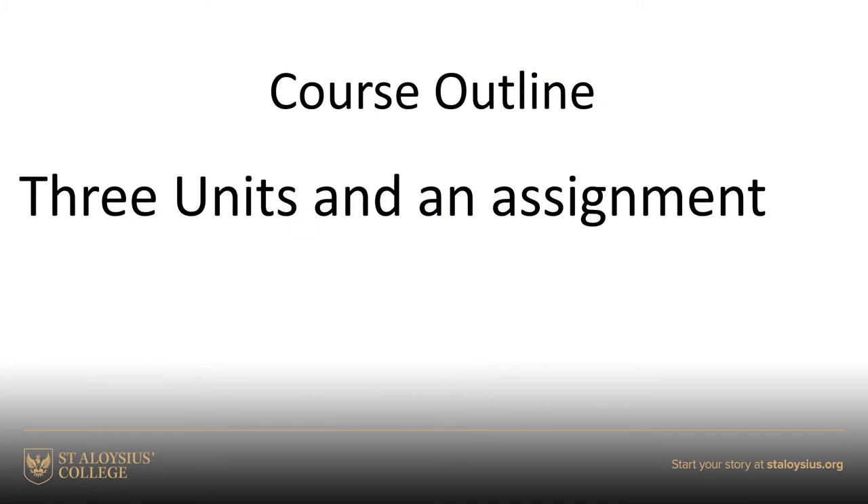All of the courses, all the levels in Biology from National 5 through to Advanced Higher, really follow the same structure. We have three units and an assignment which we have to do in Higher Human Biology.